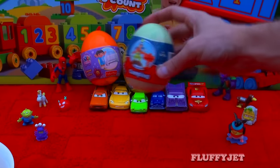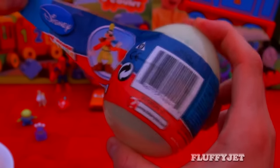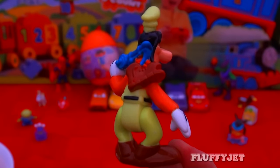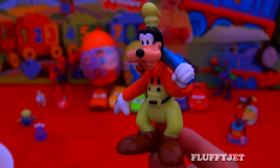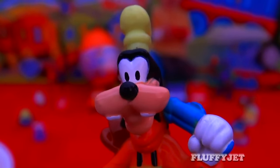And here we have another spectacular Jumbo Mickey Mouse Clubhouse Surprise Egg. Let's crack into this egg and see what we get. And here we have Camping Goofy. Believe it or not, this Walt Disney Productions funny animal cartoon character was actually first created in 1932.